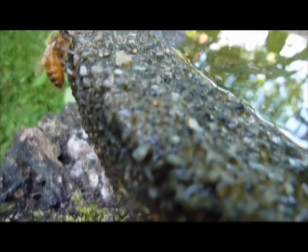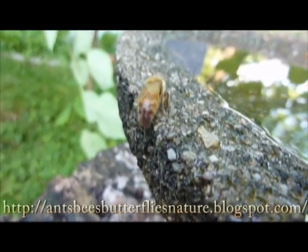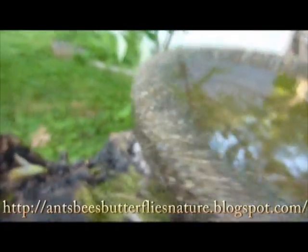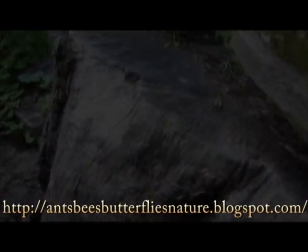So that pretty much ends this episode. I'm showing off a honeybee getting a drink here. This has been Ant Chat, and my name's Chris Murrow. Of course I have a blog - Ants Bees Butterflies Nature at Blogspot.com. Thank you for watching, and goodbye.